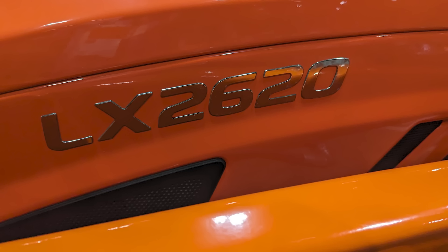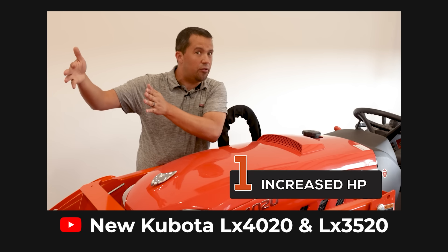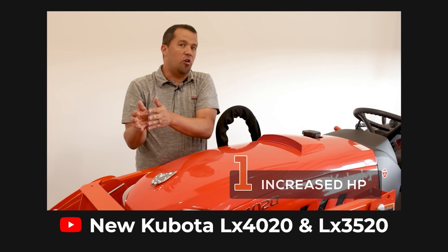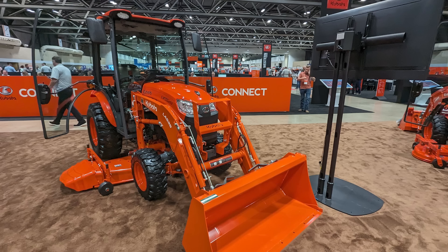Next up is the new LX2620 — stick with me here because this one is a bit of a mouthful. In the last model year we got two new tractors, the LX3520 and LX4020, and we recently released full videos on those as they are just now starting to ship. This is an upgrade for the LX2620 as well, replacing the prior LX2610. You would assume this is just a 26-horsepower version of the 35 and 40 horsepower tractors — but be very clear, it is not.